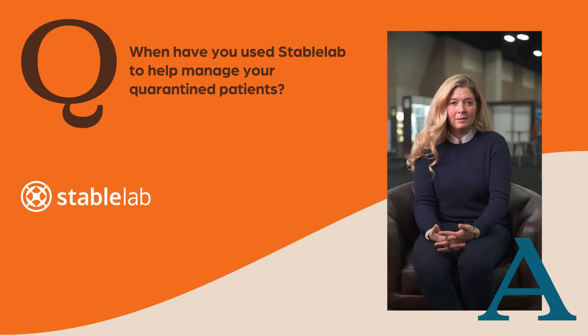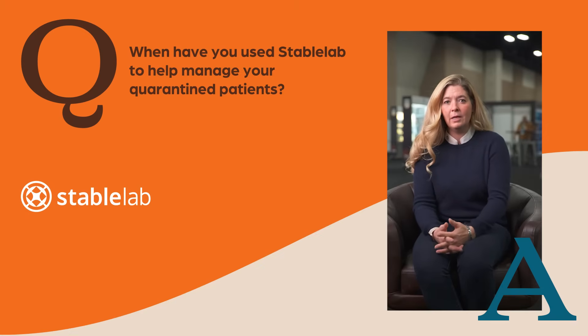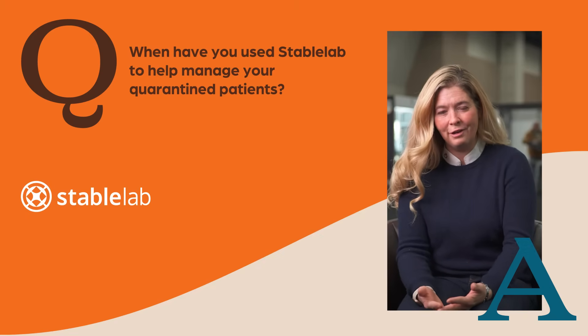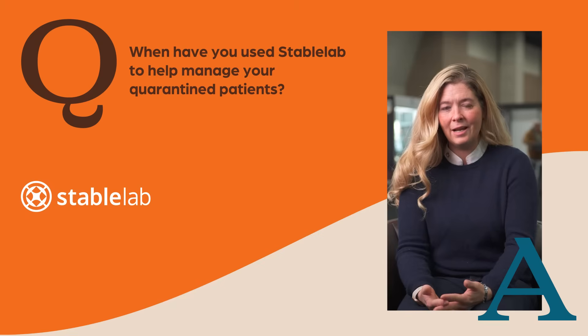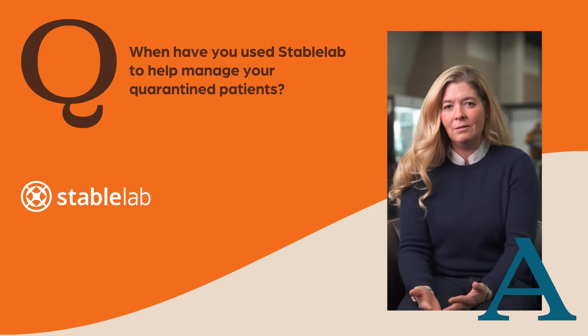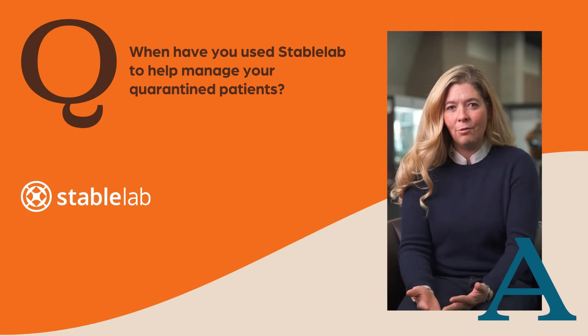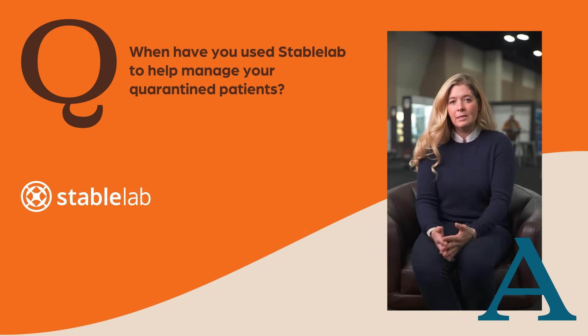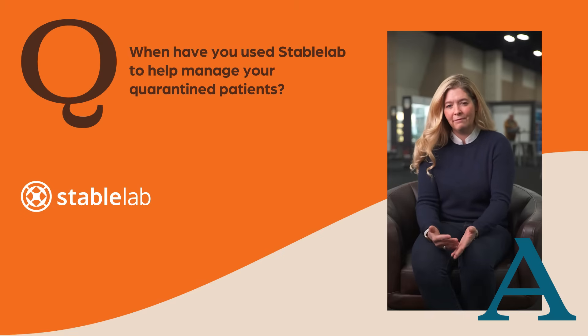I used Stable Lab in our quarantine to help figure out when to run the PCR again — that was probably the biggest use of it. We started to find out that these horses were shedding for a long time, and running a lot of PCRs was very costly. So we realized that the SAA had to get down below 30 to 40 before horses started to become PCR negative. We started using SAA more frequently to help figure out when to run the PCR to release them from quarantine.